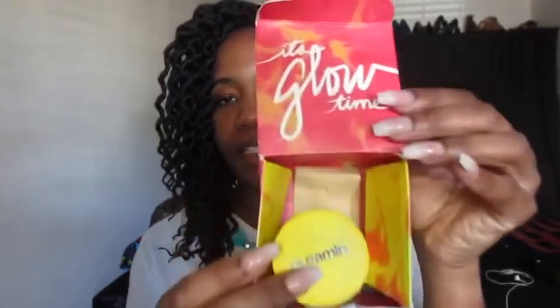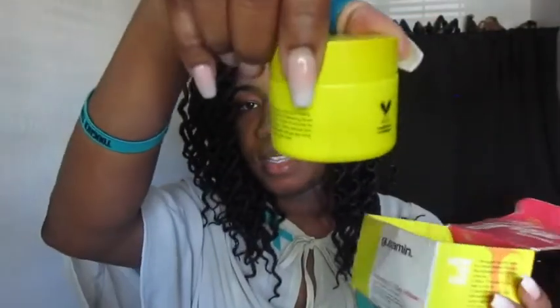Once I got this mask, it came in a little box that says 'It's Glow Time.' The clay came in a little jar, as well as a little brush that has 'gleaming' on the side. Once you open it, this little white part comes out — I almost dropped it on my pants.